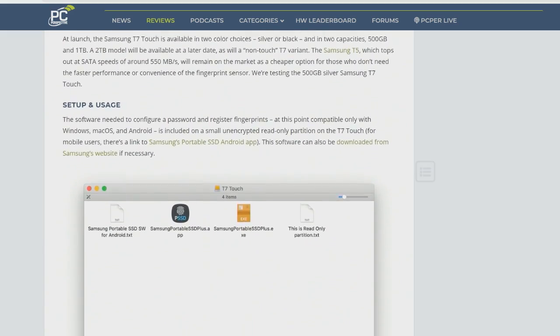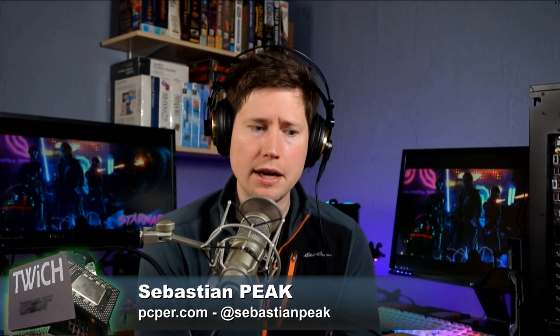Previously they were limited by the SATA interface, so you weren't getting any more than 550 megabytes per second with the T5. And the T3, which I bought on Alan's recommendation back in the day, tops out at like 400 megabytes per second. So they've gotten faster over the years, and this is no exception. They've started using PCIe-based storage internally instead of SATA, and they're pretty much pushing the limits of what you can get from the 10 gigabit interface.